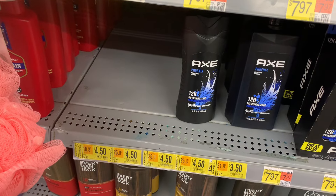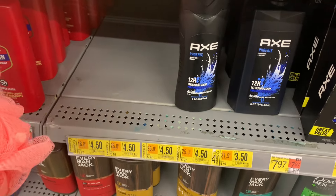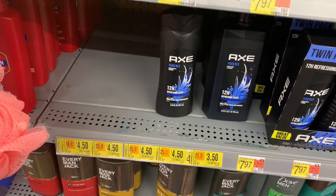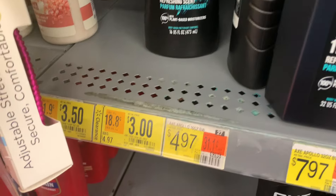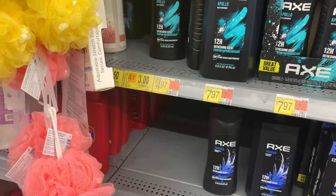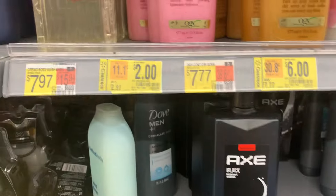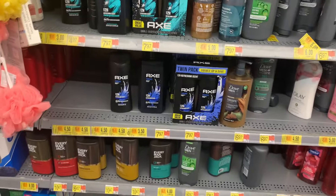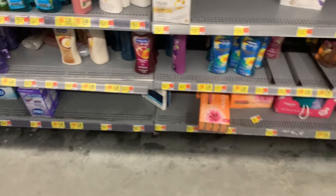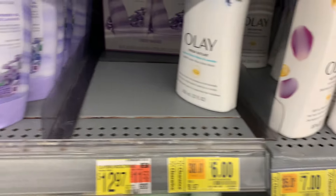The Axe body wash sprays appear to be clearancing out. My store only has one left, but it's $3.50 and the $2 Ibotta offer makes it $1.50 — not the best deal, but I need to hit my stack and bonuses. The Axe Cool Ocean and Axe Black are also on clearance, so be on the lookout. There's a lot of clearance in this section — you can see all the yellow clearance tags blending in with regular tags.